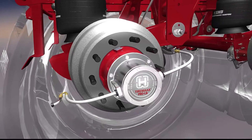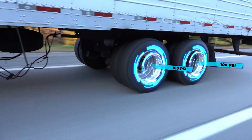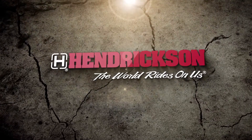TireMax Pro-LB, Hendrickson's most advanced tire pressure management system, gives users the best possible solution for today's tire issues. Hendrickson — the world rides on us.